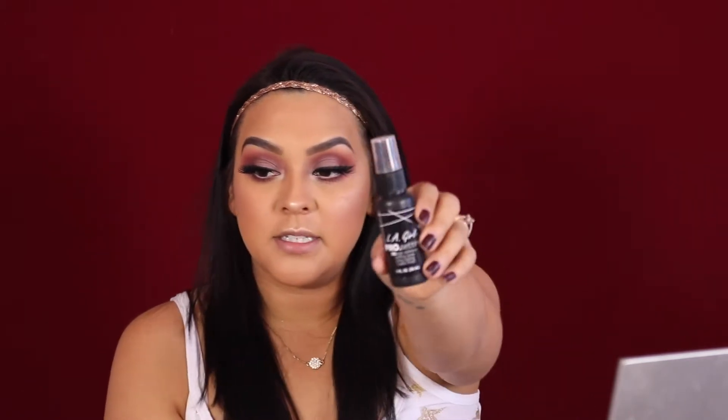Before I put my lips on, I'm setting everything in place with the LA Girl Pro Setting Spray — the High Definition Setting Spray with a long lasting matte finish. I already had this one in my collection.